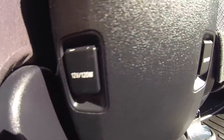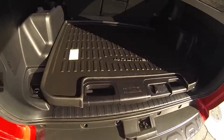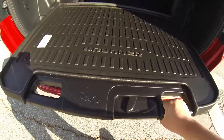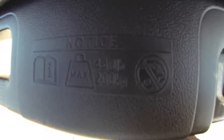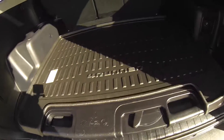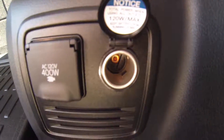12V charging port. This does extend out — pull this latch in, pull it back. Holds up to 400 lbs max. This does have an outlet and a 12V charging port.